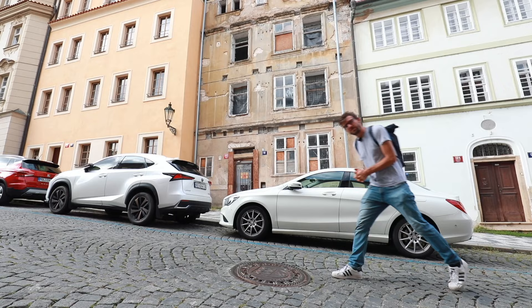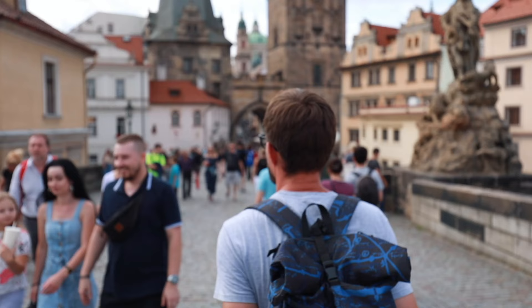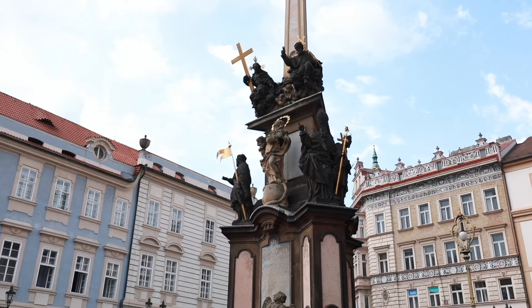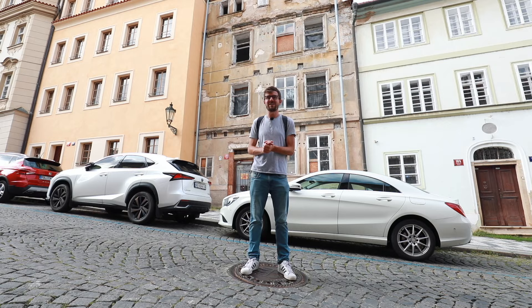Whether you prefer a copy or an original, I'll leave that up to you. But some originals should require at least some repairs. I hope you will take our walk that we did today and maybe discover even more originals and copies. Let us know in the comments what you found on your own. I'll see you here next week on our channel Honest Guide. Ahoj!